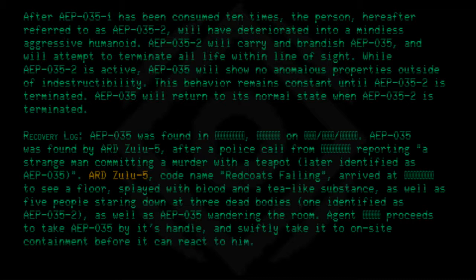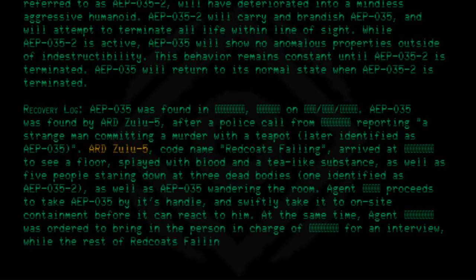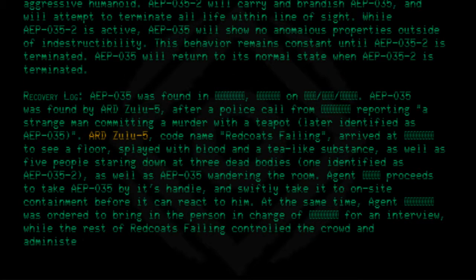An agent proceeded to take AEP-035 by its handle and swiftly brought it to on-site containment before it could react. At the same time, another agent was ordered to bring in the person in charge for an interview, while the rest of Redcoats Falling controlled the crowd and administered Class B amnestics to people currently present.